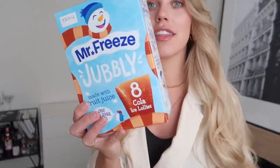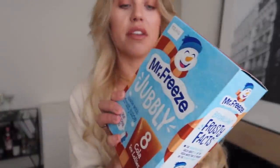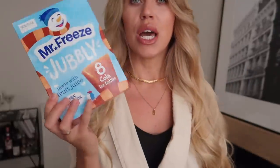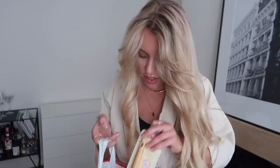Someone's here when you've got ice lollies in the fridge! I think these are a nice little sweet treat — they're only 19 calories each, four grams of sugar, so hardly anything. Only 99p for a pack of eight.